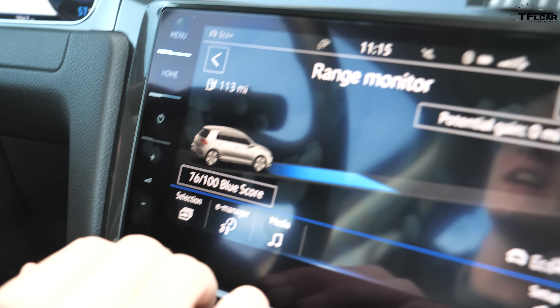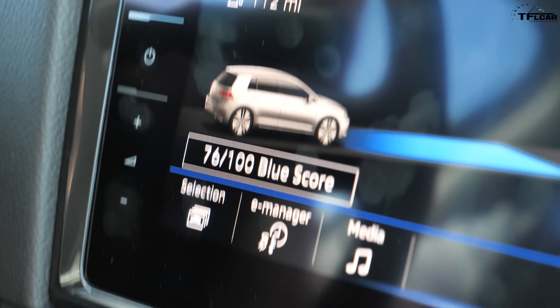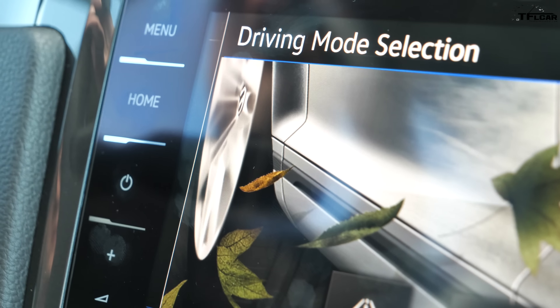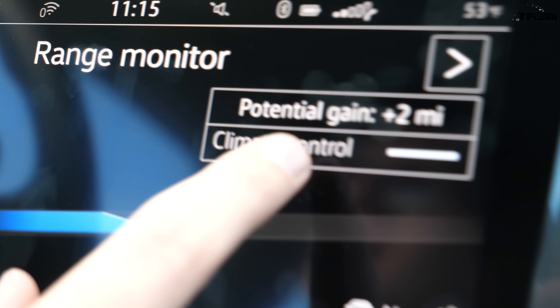The funny thing about the Golf is I can actually change the range depending on what kind of equipment I have on. Right now our range is 112 miles, but if I turn on the climate control — just for a second — that's going to drop to 106 miles. You can see the potential gain from turning climate control off.